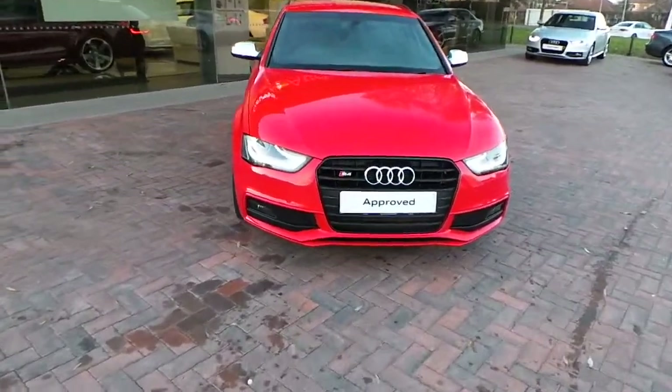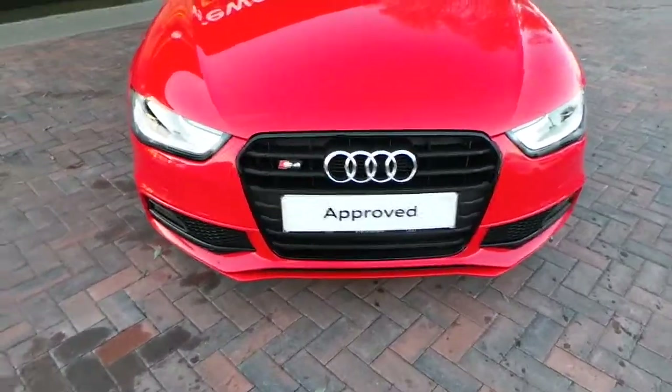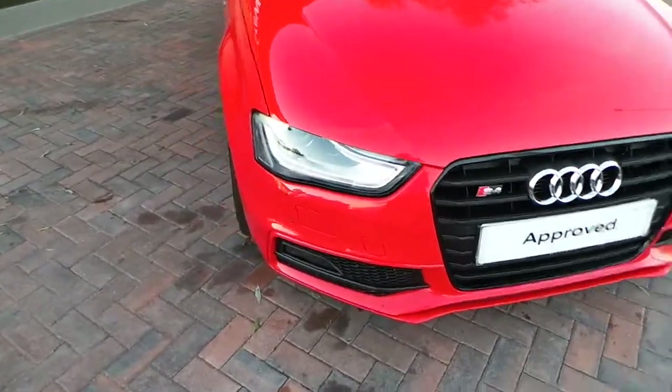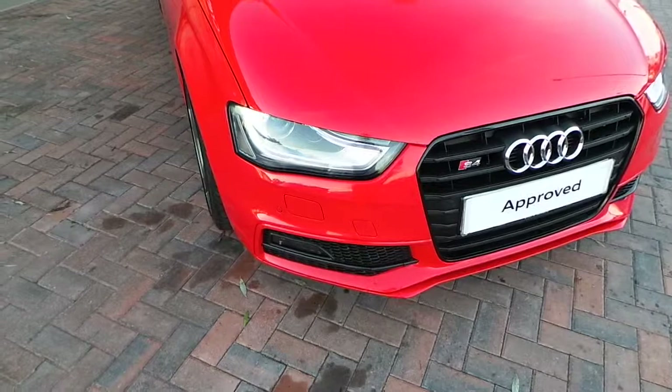On the front of the car you can see the start of the black styling pack, so you get black around the new shape grille on this A4, and also the new shape Audi lights with the all-LED daytime running lights.